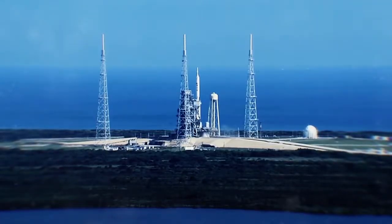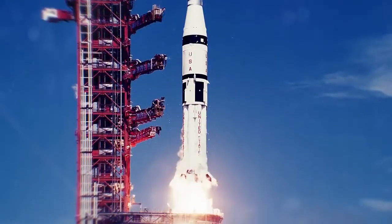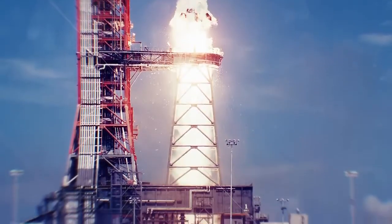A few blunders by NASA would eventually allow them to perfect their rocket systems. After the failure of Juno, the Saturn rocket was developed to support the Apollo missions, which led us to the moon.